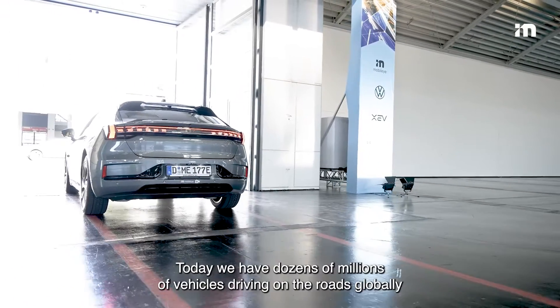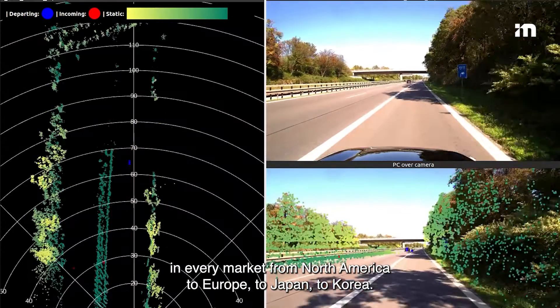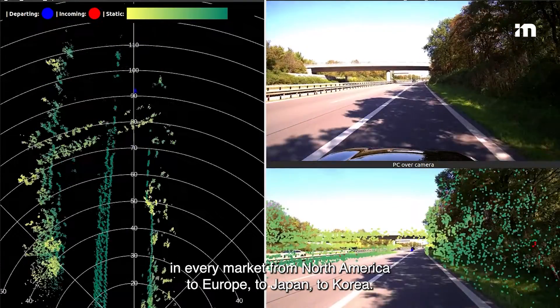What Mobilize is doing is utilizing consumer vehicles which are already equipped with our cameras. Today we have dozens of millions of vehicles driving on roads globally, in every market from North America to Europe to Japan to Korea.